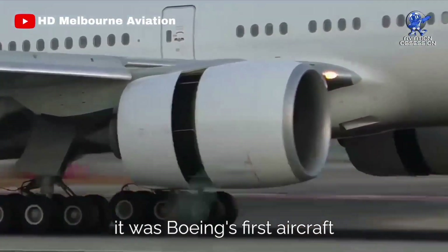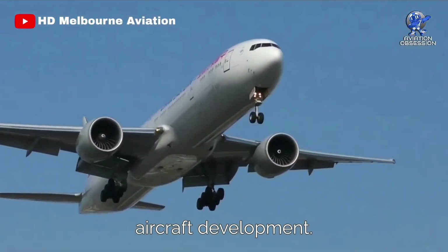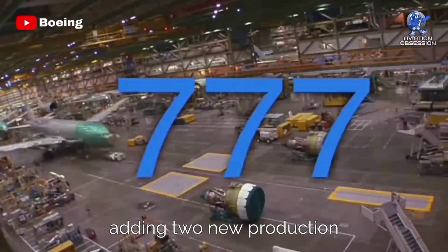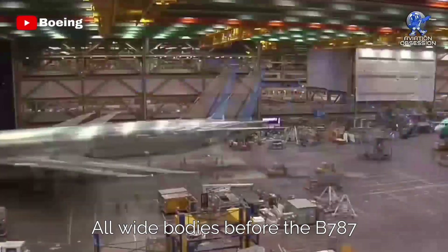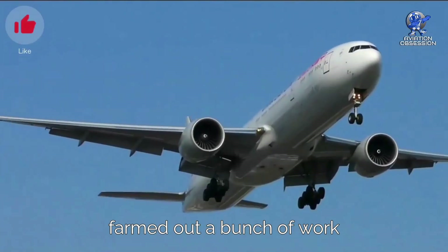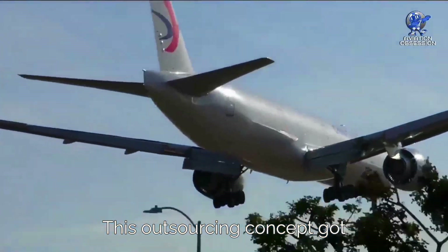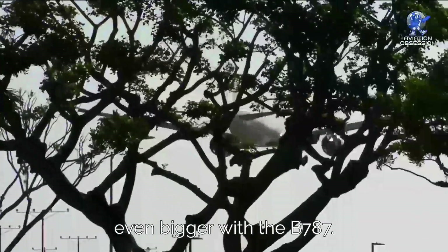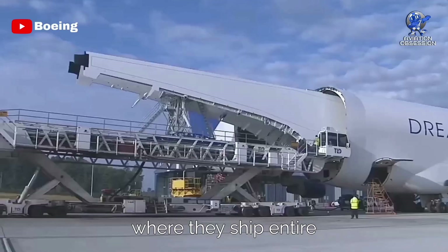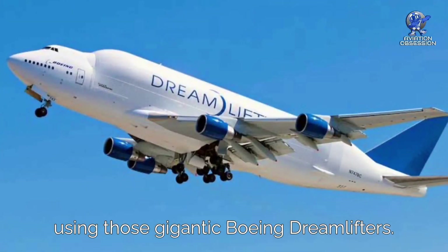Notably, it was Boeing's first aircraft to heavily rely on computer design, marking a leap forward in aircraft development. It was built at Boeing's Everett facility, which had to be expanded with two new production lines. All widebodies before the 787 were crafted there. They farmed out work to other companies, including international ones — though this outsourcing concept got even bigger with the 787. For the original 777, the outsourced parts were smaller and more manageable, unlike the Dreamliner, where entire composite fuselage sections and wings are shipped from overseas using those gigantic Boeing Dreamlifters.